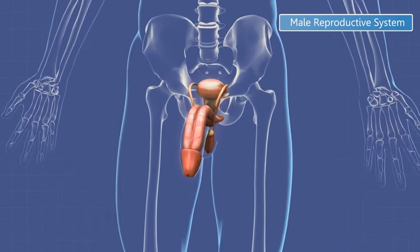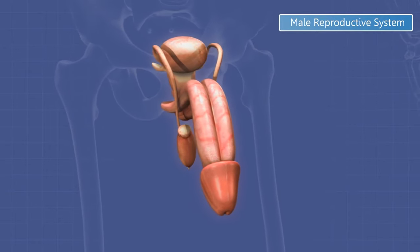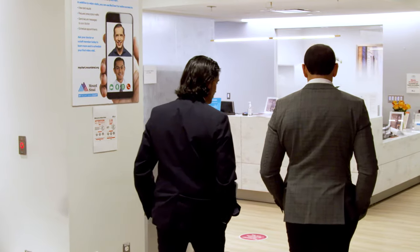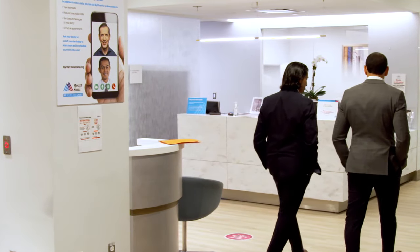Sexual dysfunction is frequently comorbid with voiding dysfunctions, including BPH — benign prostatic hyperplasia. Benign prostatic hyperplasia is a very common condition that affects adult males. The symptoms can vary from going frequently to the bathroom to having difficulty getting urine out. So it's important for men to realize that there are several treatment options available.